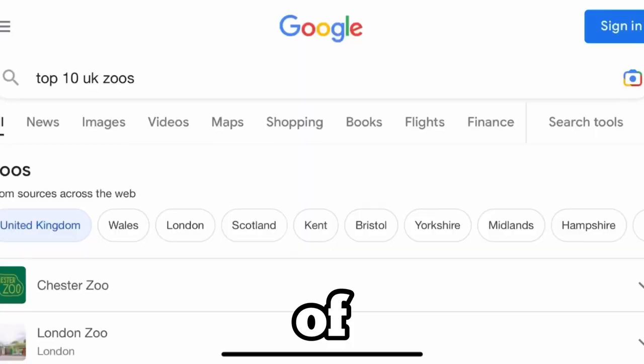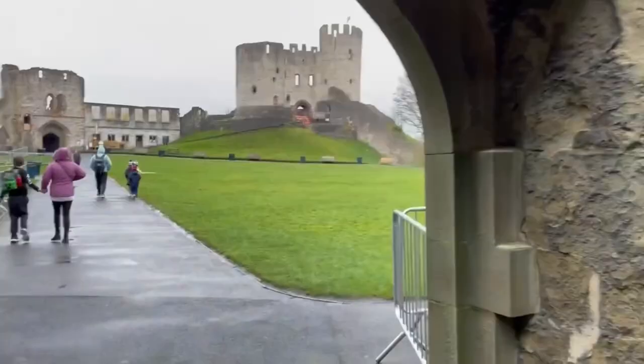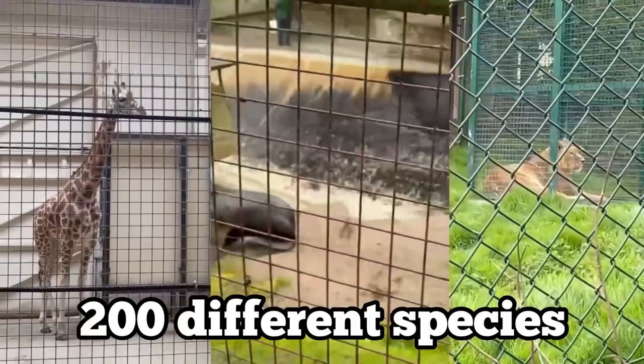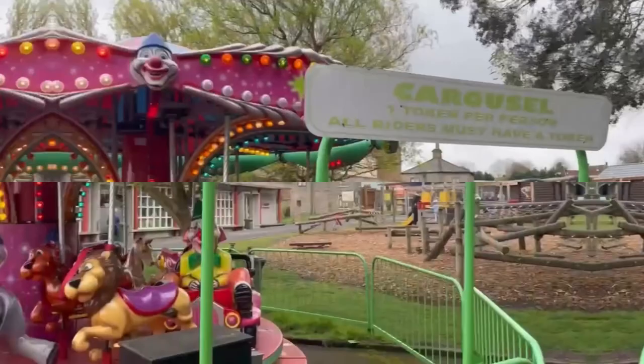I've looked at a lot of recommended zoo lists before and I'd never heard of Dudley Zoo, but it turned out to be a bit of a hidden gem. It's built on a steep slope around a castle and has been around since 1937. It now has over 1,300 animals with nearly 200 different species, including our friendly distant cousins and the animal that produces some of the world's most expensive coffee. So plenty to see.